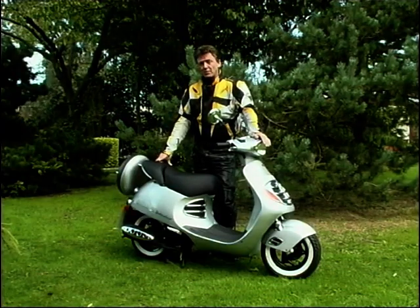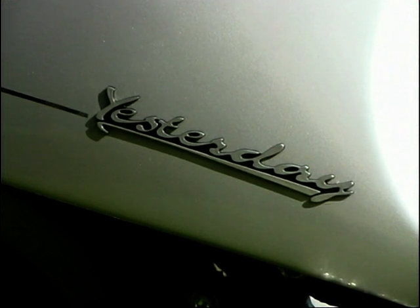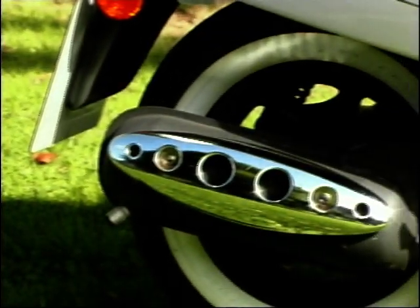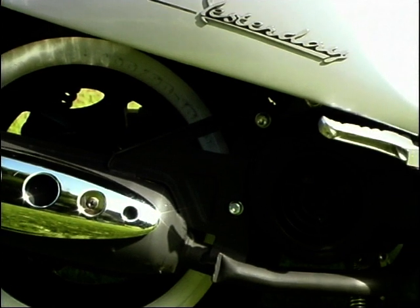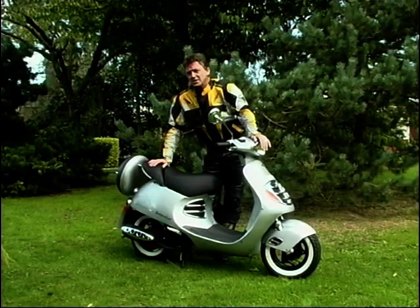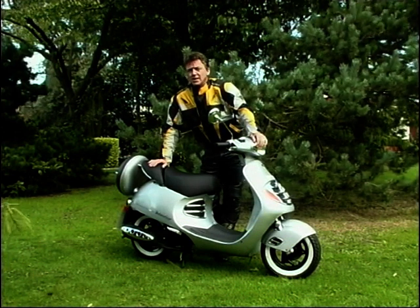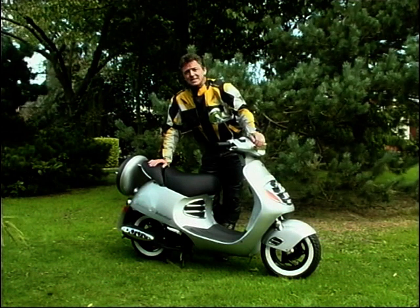Well, a real blast from the past, as you can see. The name says it all, doesn't it? Yesterday. Nothing to do with Paul McCartney, I'm afraid. Down there — you can't see it, it's tucked away, you can't see it on modern scooters these days — there's a 49cc Moto Minarelli engine, air-cooled, all the way from Italy, as indeed are Malaguti. And in fact, do you know, since 1930, Malaguti have sold over 3 million scooters. Yes, over 3 million since 1930. Amazing.